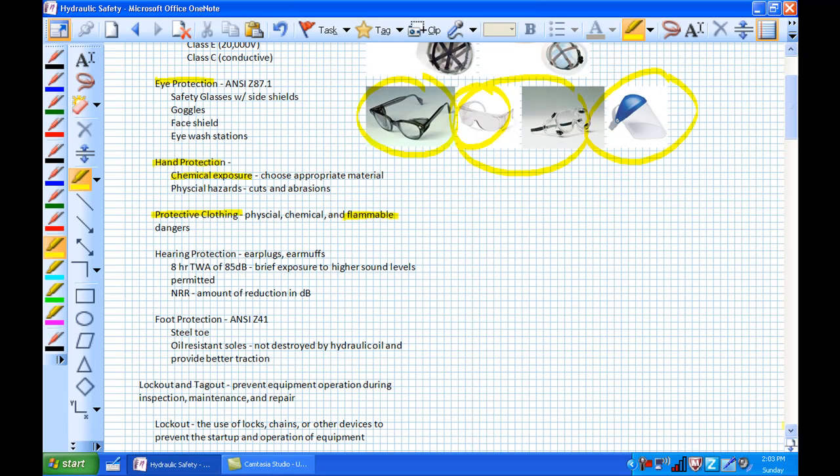Our next item is hearing protection. Sometimes we find ourselves in noisy environments, especially with hydraulics — the valves are incredibly noisy, believe it or not. That's why we use earplugs and earmuffs. An earplug is a soft, moldable device that fits inside the ear: you squish it down, stick it in, and it expands back to shape. An earmuff is an over-the-ear device.